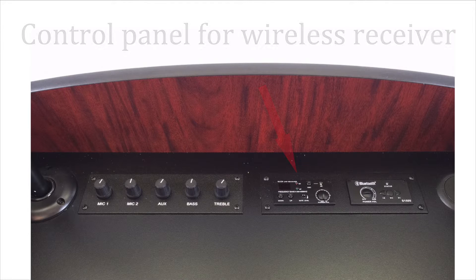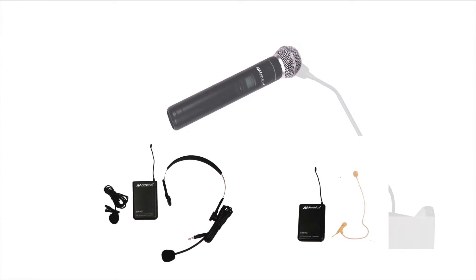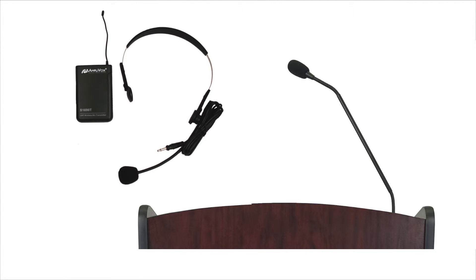In addition, there's a 16-channel wireless receiver and a choice of wireless mic. This lets you feature two simultaneous presenters, with one using the Gooseneck mic and the other a wireless mic.